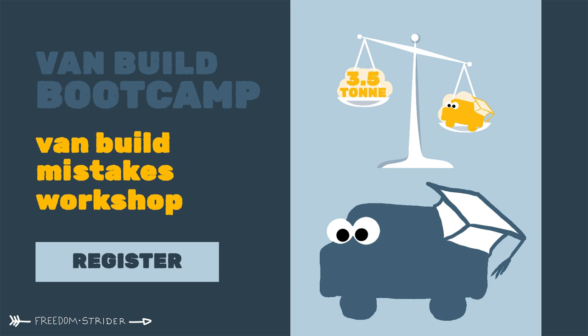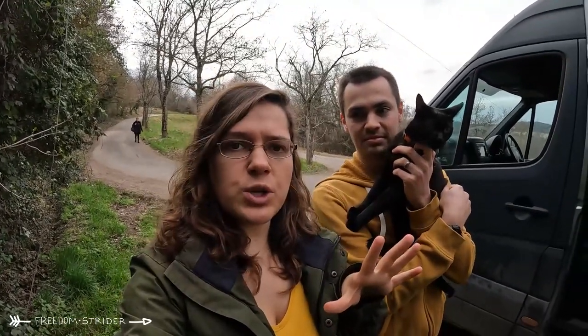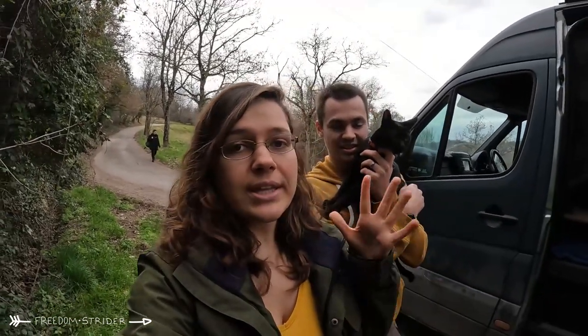Today is the release of Workshop 5 from our Van Conversion Bootcamp, which has been running this entire month. There are workshops on planning and layout, electrics, plumbing, heating, and today we're releasing Workshop 5 on van build best practices and mistakes. If you're a novice van lifer and DIY van converter, it can be a really helpful resource. The link is down below and there's a 15% discount if you want to buy the whole van conversion bundle, or you can just get the one you need.